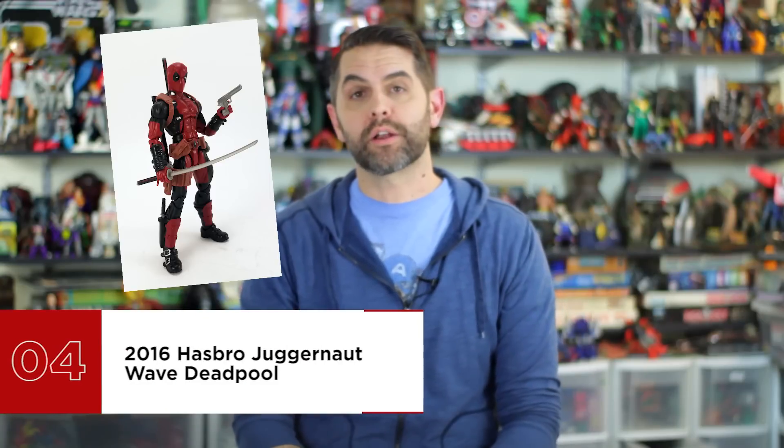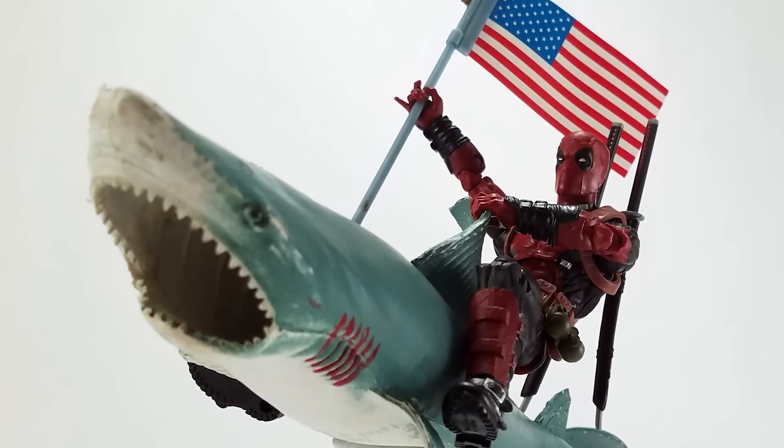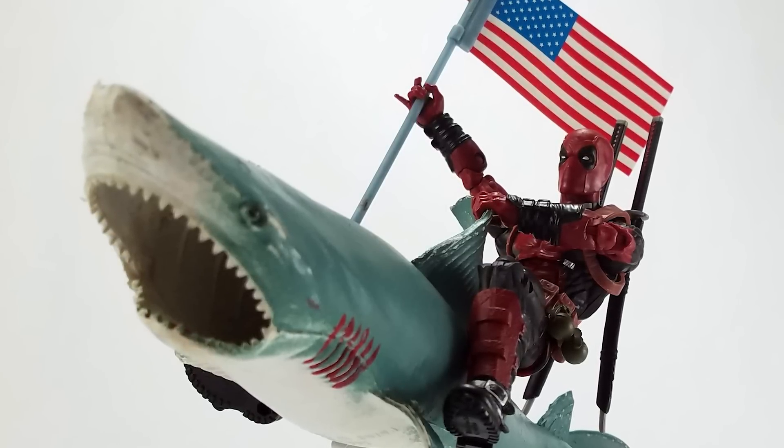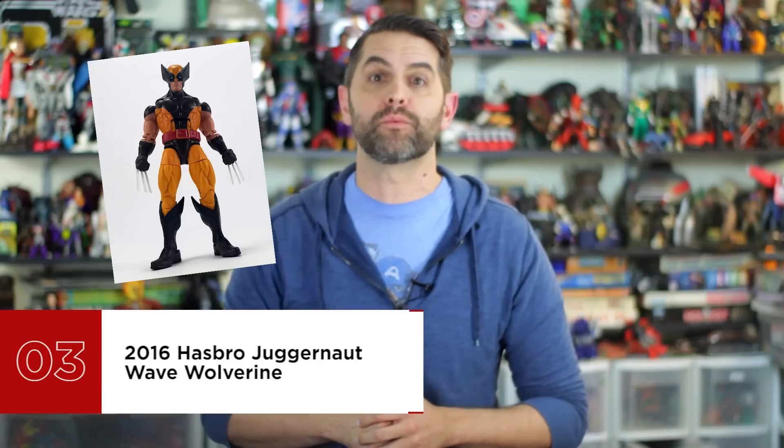Number four is 2016 Hasbro Juggernaut Wave Deadpool. Old news flash: Deadpool is wicked popular, has been for a long time, and continues unabated to be popular into the future. I literally don't know if it's possible for a character like Deadpool to jump the shark, because he would embrace the very concept and use that as a selling point — Deadpool Jumps the Shark is probably the title of the third Deadpool movie due out in 2020. This isn't a movie themed suit, but it's close enough to use with movie or comic based displays. Swords, guns, boxing glove, launching bazooka, and a taco. All he's missing is a kitchen sink, which the jump the shark version will very likely, unironically, include.